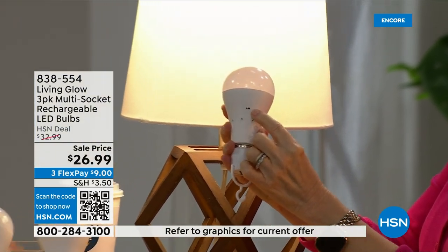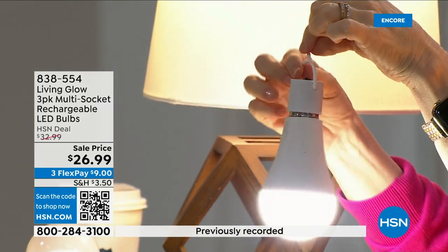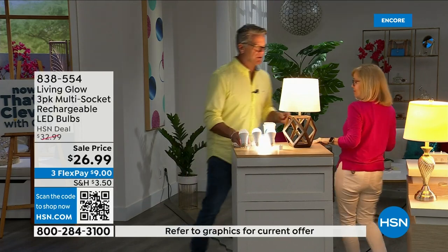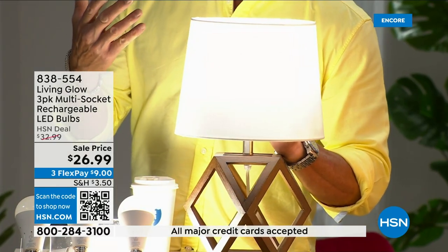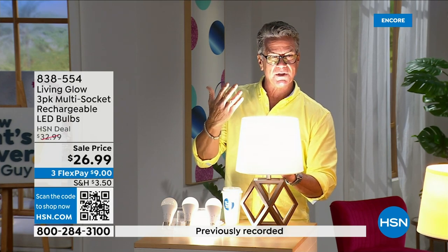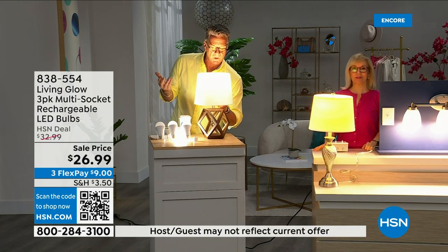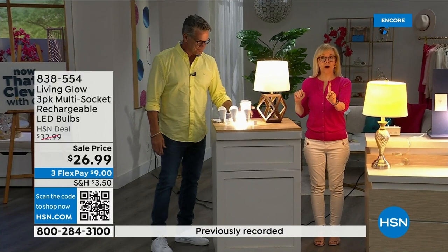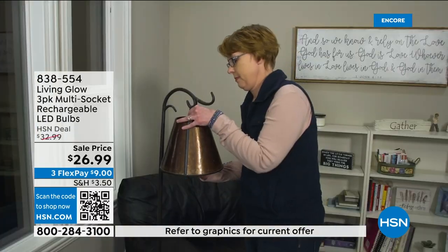This is our number-one best-selling bulb. The power cap screws on and turns it into a portable flashlight with a little hook to hang it. When in the power cap it stays in daylight mode. Look at the difference between bright daylight and the softer setting — just by looking at my face you can see it. Some like the bright for applying makeup or working in the kitchen; the softer is nice at night. One bulb, one switch, both options.